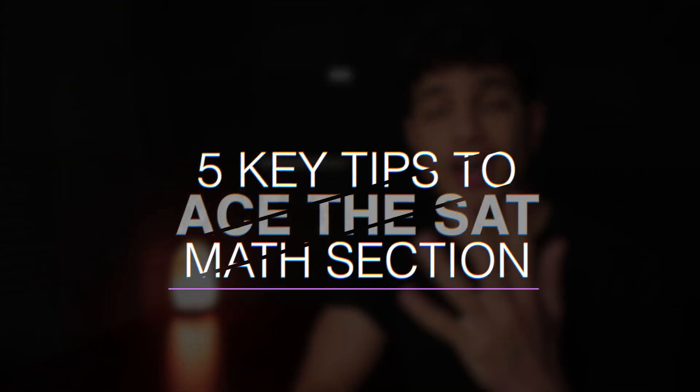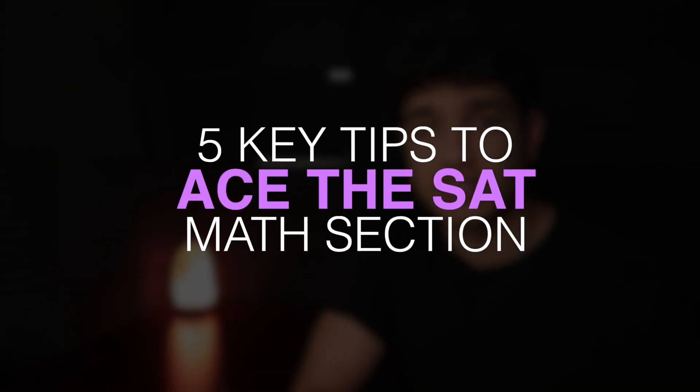What's going on everyone — in today's video I'll be talking about five key tips to ace the SAT math section.